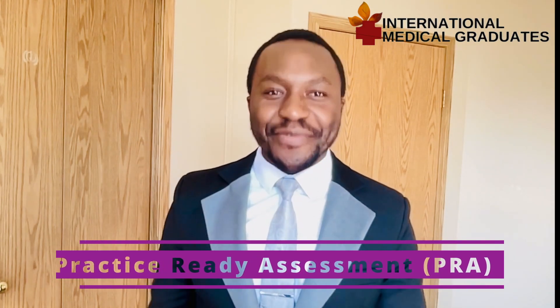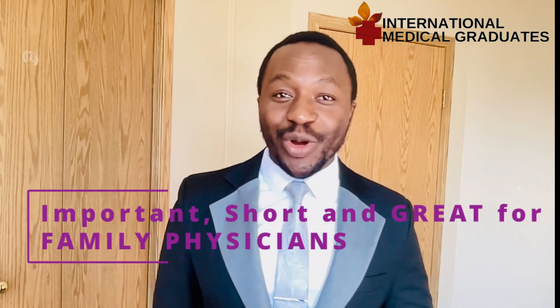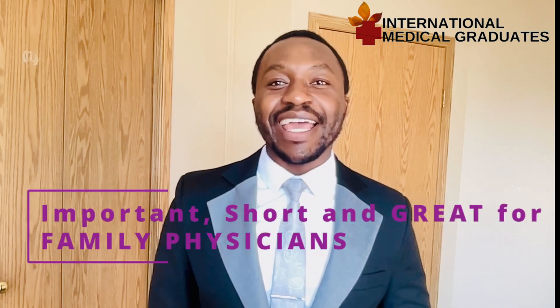Today, we will be talking about practice-ready assessment. Practice-ready assessment is one of those pathways that foreign-trained international medical graduates can get into the medical system and practice medicine in Canada as a family physician. This is a really important pathway — it is short, it is great, and it's a way that you can get to the doors directly without having to spend so much time.